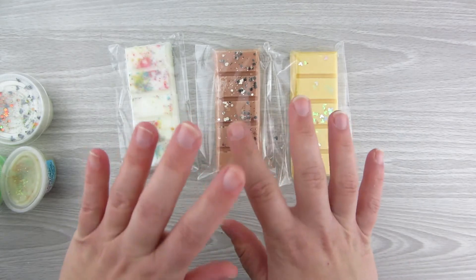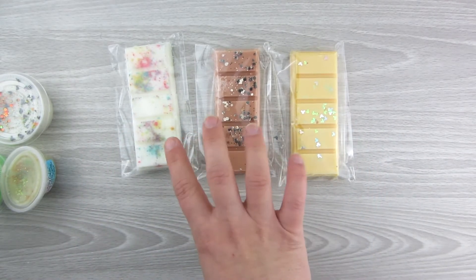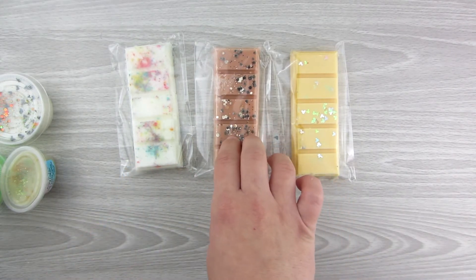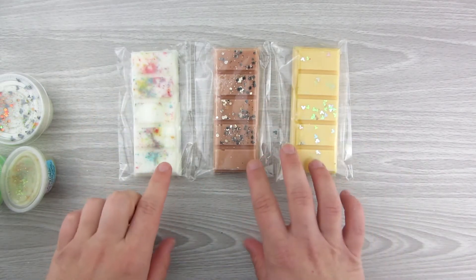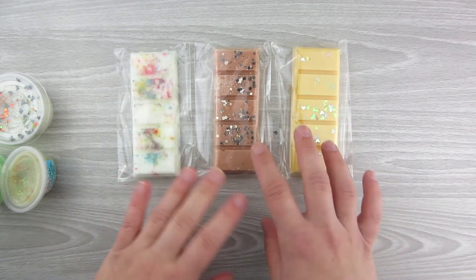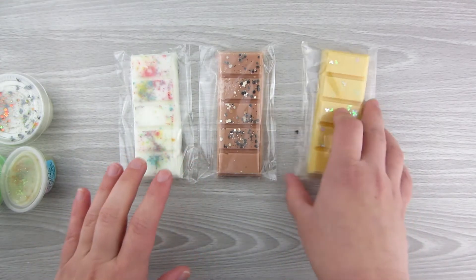They also have bars — they don't offer these every time, but sometimes. Their bars are $4.75, and they are between 1.8 and 1.9 ounces, so I'll probably divide these into maybe two or three melts. These are the three I was most excited about.